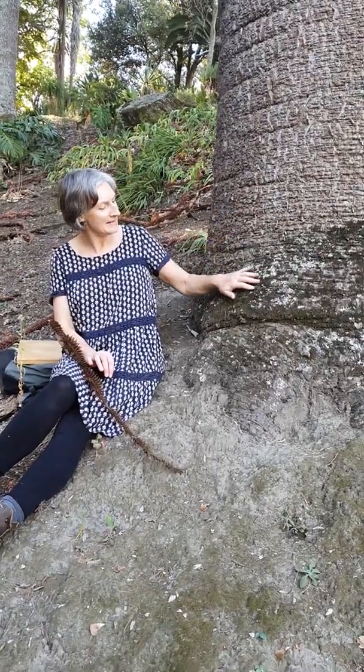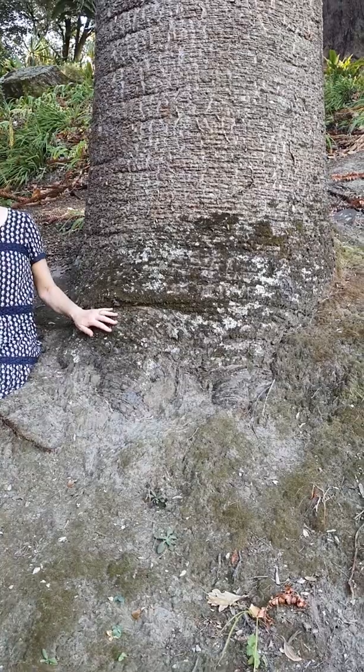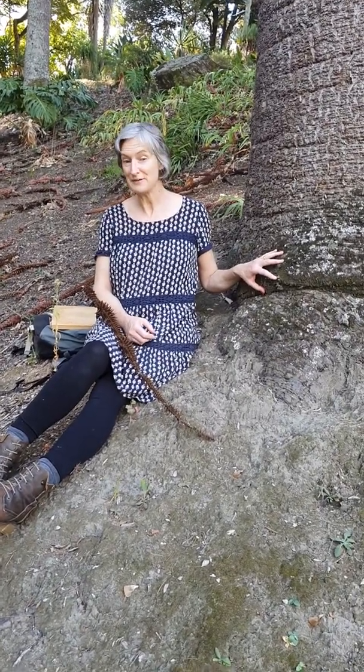I love the bark — it sort of reminds me of the skin on the leg of an elephant. I read about these when I Googled them and apparently some dinosaurs used to eat the cones, so they've had a very long history.